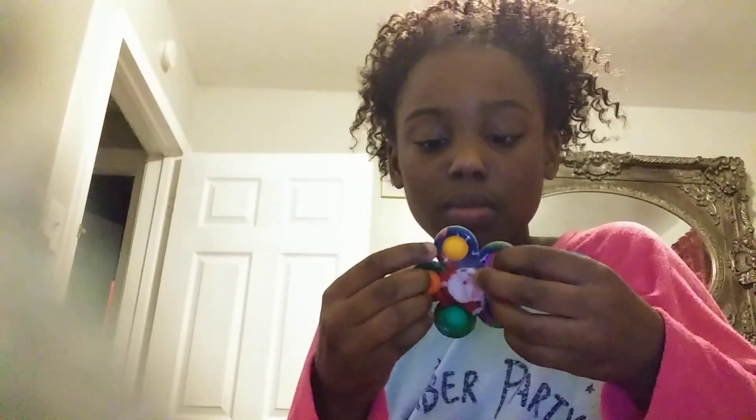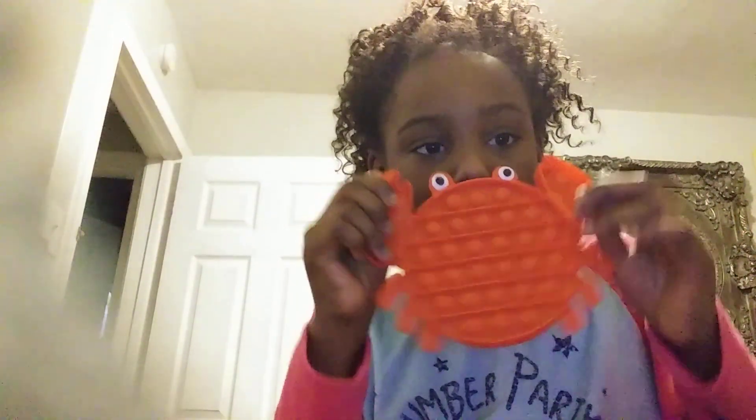The next one I have — you guys are going to love this one. It's a Fisher Spinner Puppet! Fisher Spinner Puppet! And the last one I have is this crab pop-it.